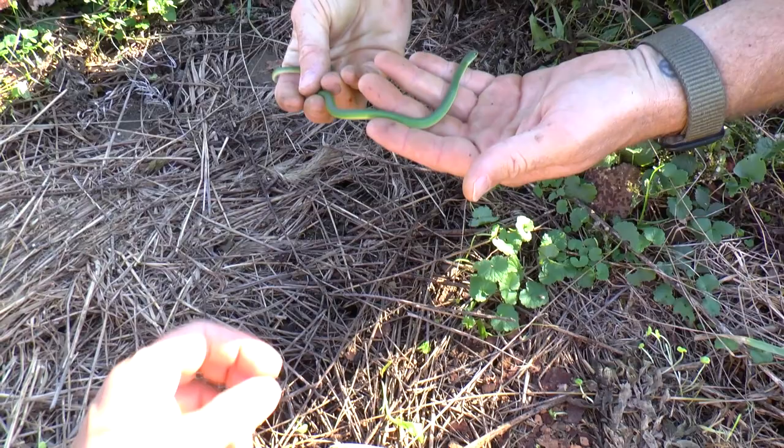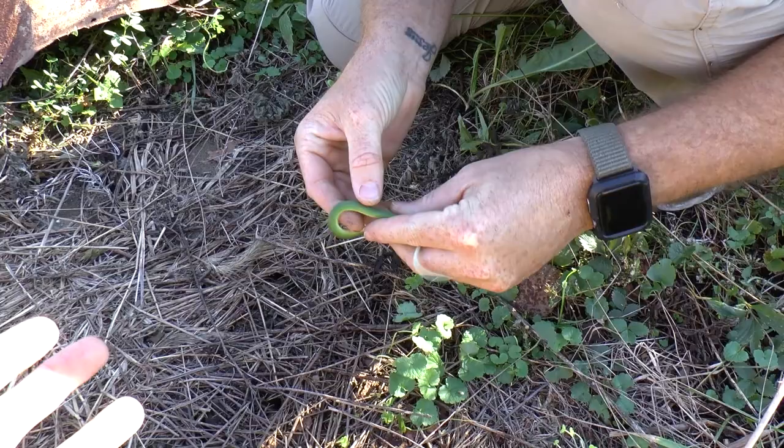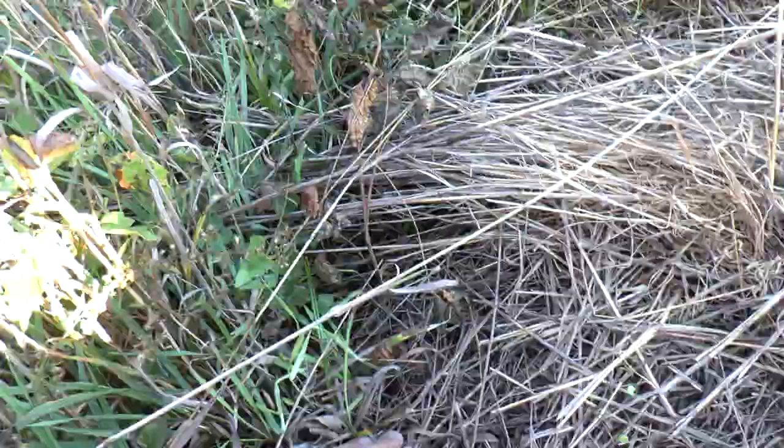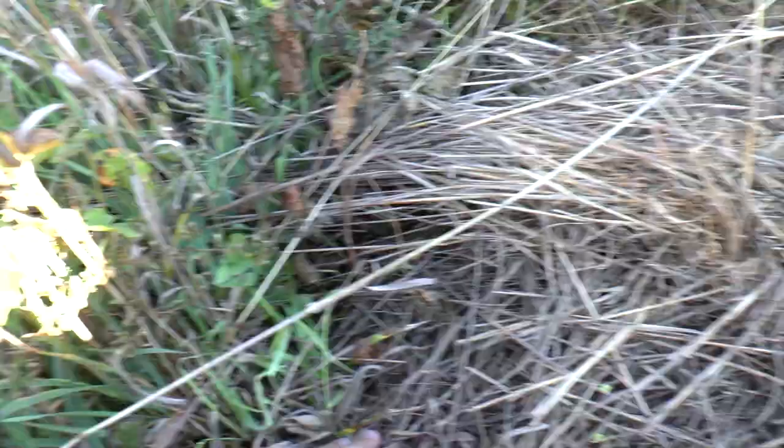Every time we do this we don't find what we're looking for. He could be in that crack or he could have just slithered into the grass. Okay, settle down. Let me get a good look at that. Look at this beauty! We set out to find our target species and this was the perfect day to come out.